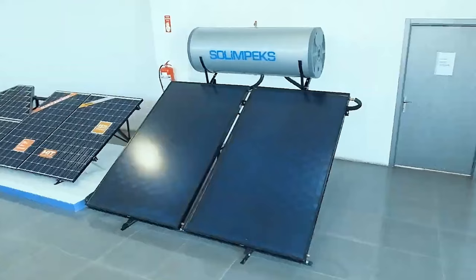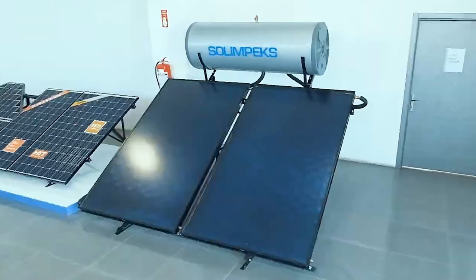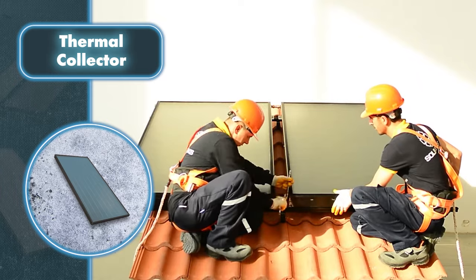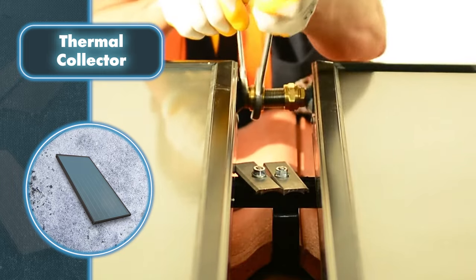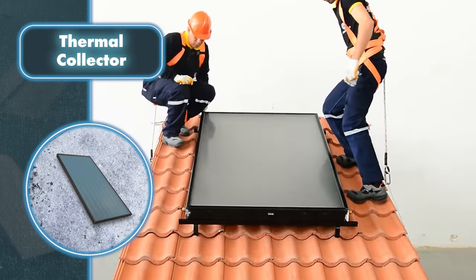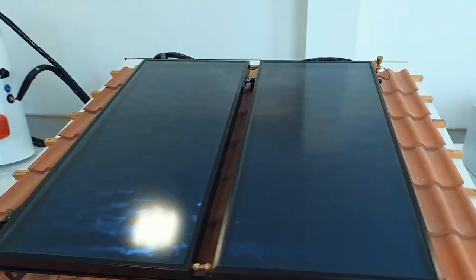These devices work in a very similar fashion to solar panels — they gather solar energy by heating up a fluid inside, which could be water, a special liquid, or air. Once the fluid is warmed up, it moves into the heating system, effectively making your home warmer. If air is used as the heat carrier, it effortlessly circulates warmth inside the house. The best part is that the heating is entirely cost-free, saving you from worrying about hefty winter bills.